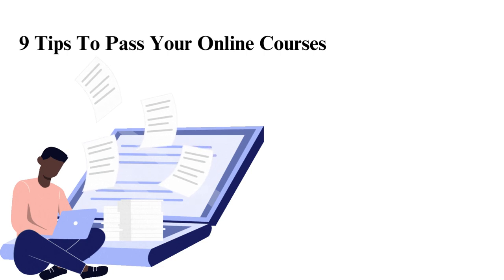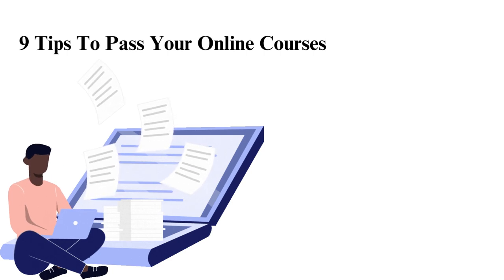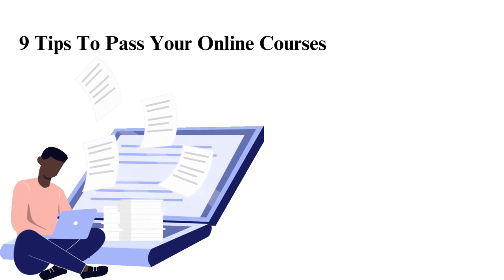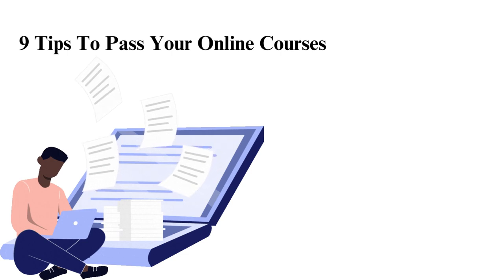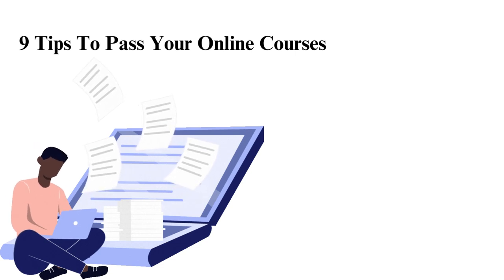9 Tips to Pass Your Online Courses. Learning online can be challenging. Not only do students have a hard time adjusting to the independence it offers, but they also do not know how to maximize their productivity, hence they often search for terms like how to pass your online courses. However, with the following tips, any student can excel in their online course.